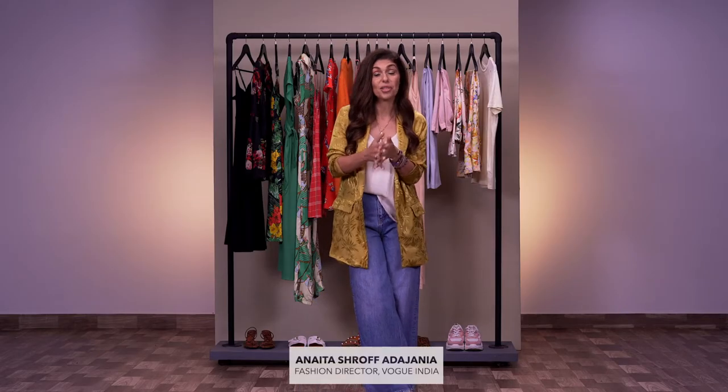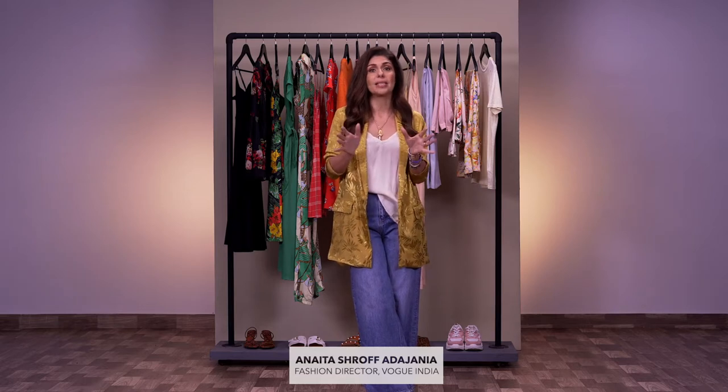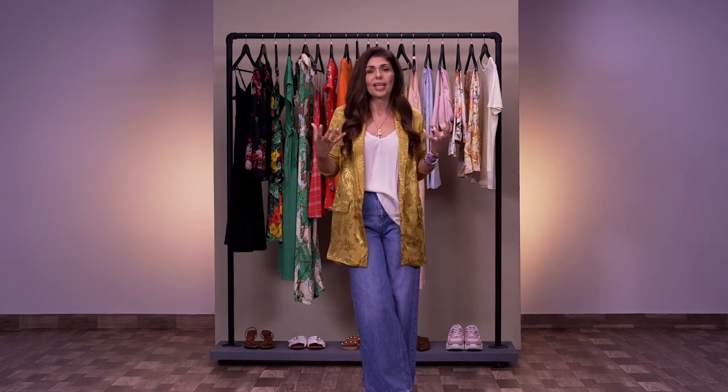Hi, I'm Anaita and I'm here to give you a few tips on the mix and match trend. We all think about how we can put two different things together — we're going to make it really easy for you.